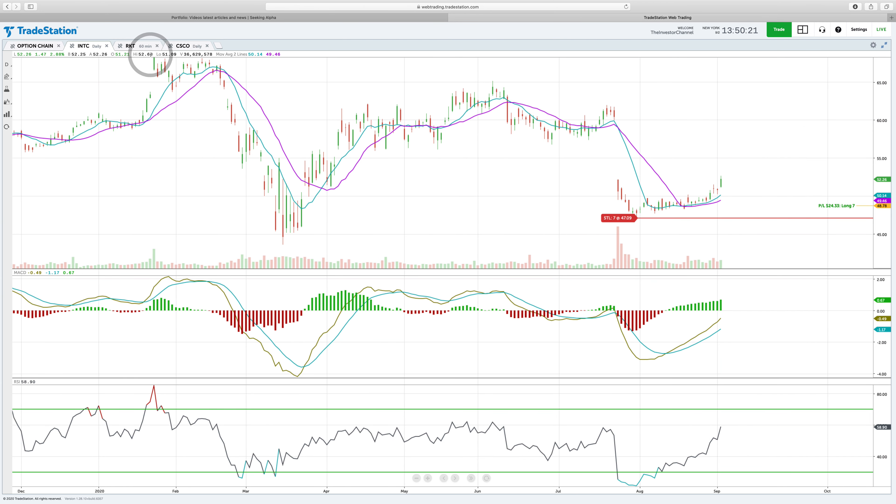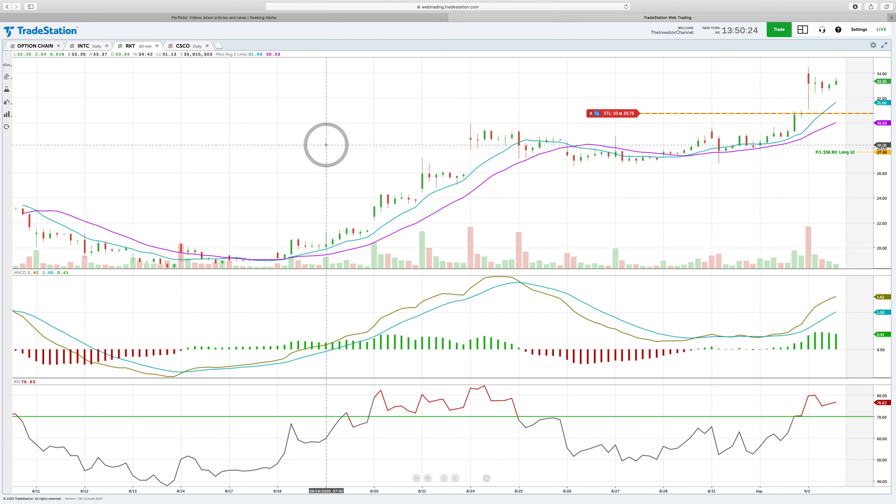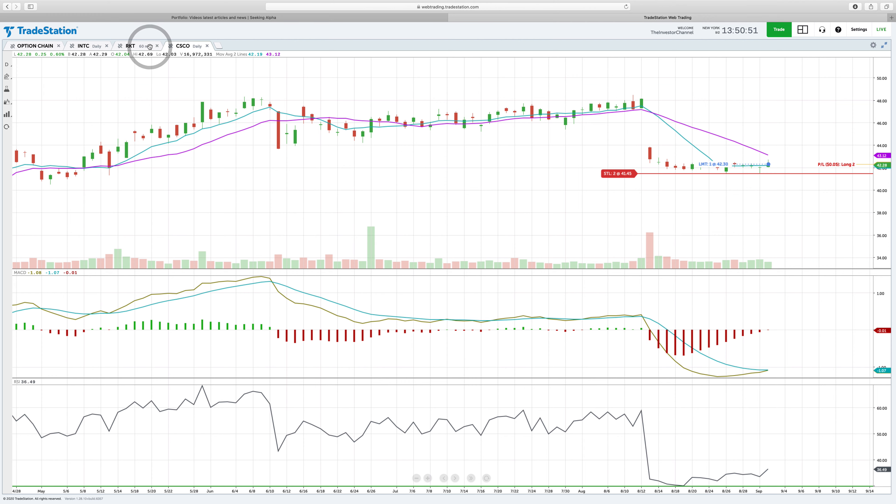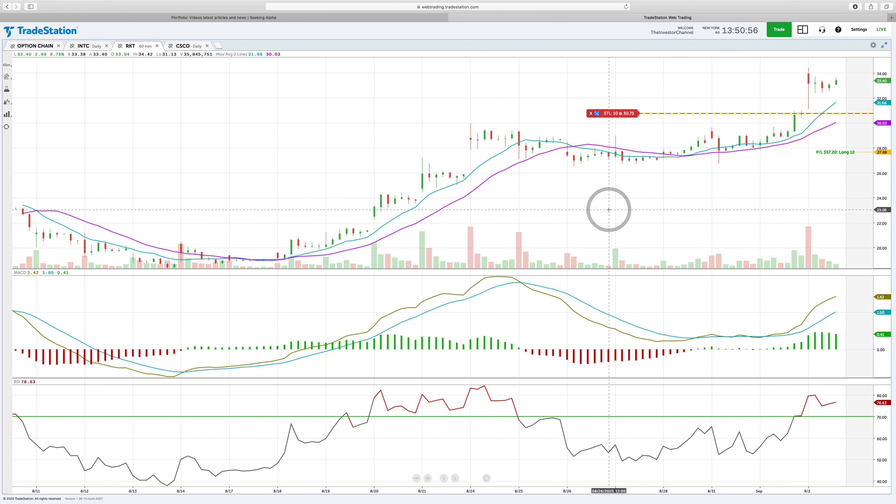Rocket Mortgage actually reports earnings after the bell today. Normally holding a swing trade into earnings is risky — in fact, a rule of this portfolio is I don't want to hold any stocks into earnings, because we saw what happened with Intel when it gapped down. However, Rocket Mortgage pre-announced their earnings that they're going to be reporting today, so technically the market already knows this. They could still have some negative guidance, so I'm taking a little bit of risk there.